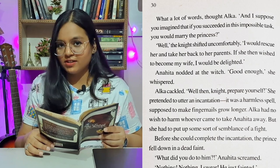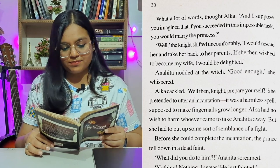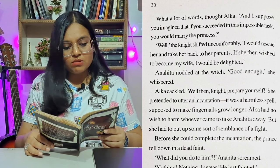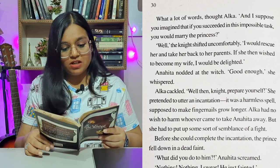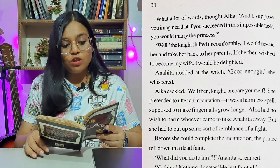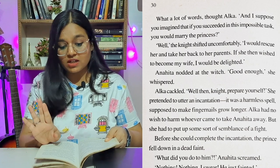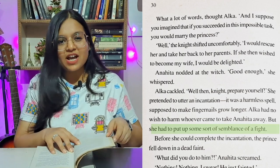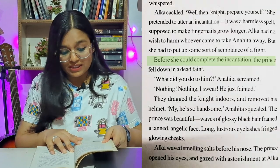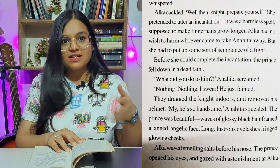Alka cackled — 'cackled' is a loud, evil laugh. 'Well, knight, prepare yourself.' She pretended to utter an incantation. It was a harmless spell, supposed to make fingernails grow longer. Alka had no wish to harm whoever came to take Anahita away, but she had to put up some semblance of a fight. Before she could complete the incantation, the prince fell down in a dead faint.